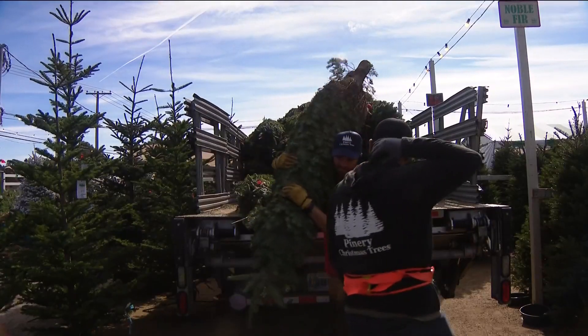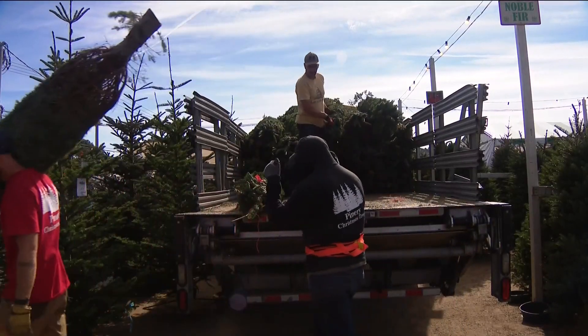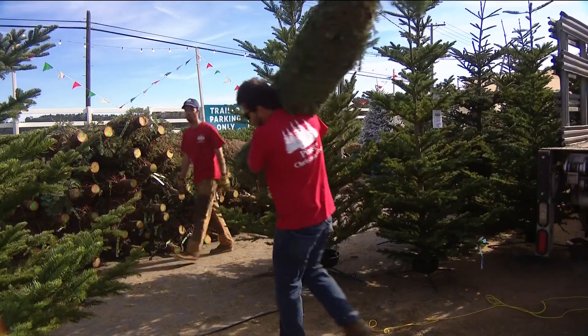All of their Christmas trees come out of the Pacific Northwest. If somebody is selling 800,000 trees, they probably have 4 million trees in the ground.